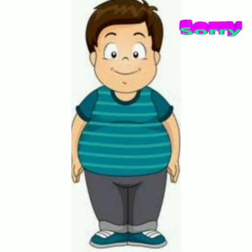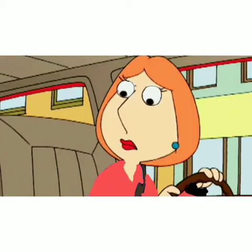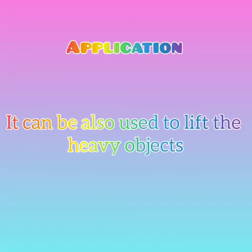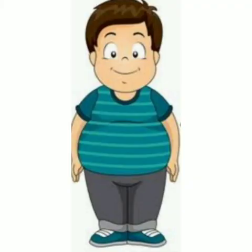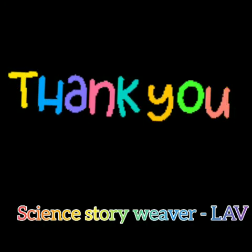Sorry, auntie. Auntie, can wheel and axle be used in place of pulley in the well? Yes, of course, dear. Now see, when we are using wheel and axle in the well, we are using it to lift the bucket. So, the use of wheel and axle is to lift heavy objects. Thank you, auntie, for explaining us the topic so well. Thank you, auntie. It's my pleasure, dear. I hope you enjoyed this. Thank you.